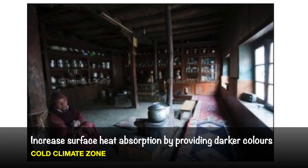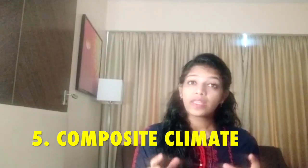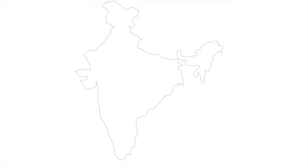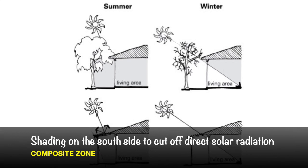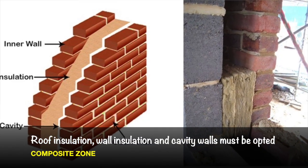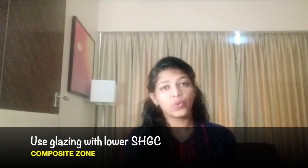Increase surface heat absorption by providing darker colors inside and outside the building. The fifth region is the composite region. The characteristics of this region are very hot and dry summers followed by humid seasons and monsoon rains. The places which fall under this region are Uttar Pradesh, Haryana, Punjab, Bihar, Jharkhand, Madhya Pradesh, etc. The design considerations are: the longer side of the building should face north and south, ensure adequate shading on the south side to avoid direct solar radiation, roof insulation, wall insulation and cavity walls must be opted for, increase ventilation by proper arrangement of windows and providing courtyards, and use glazings with lower SHGC, that is Solar Heat Gain Coefficient.